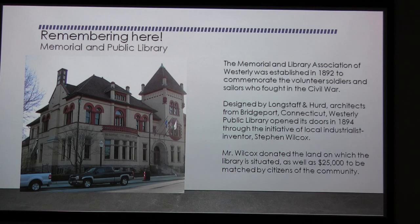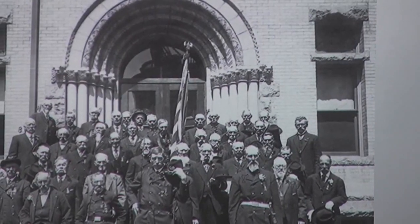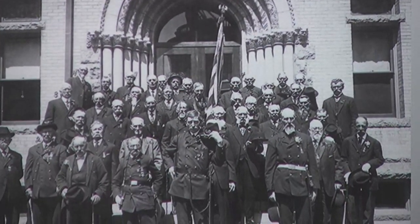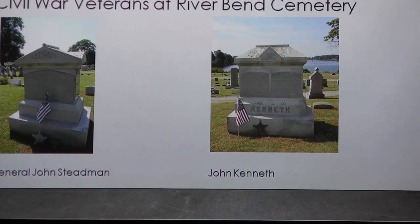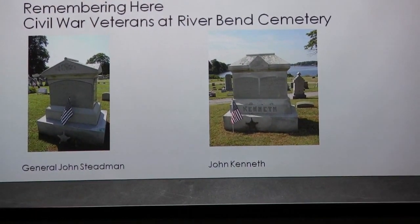In some ways I'm disappointed we don't have a beautiful monument, but if you did our downtown tour you can see how Westerly granite enhances this building — this particular doorway is a wonderful example of the craftsmanship of the Westerly artisans. This is a favorite picture of mine: the veterans of the Civil War posing for a picture in front of their memorial. We also have two Westerly granite monuments that I know of in River Bend Cemetery.